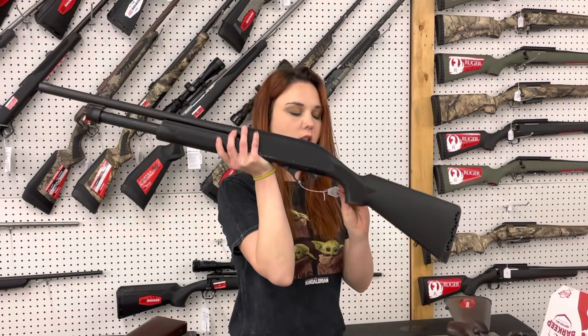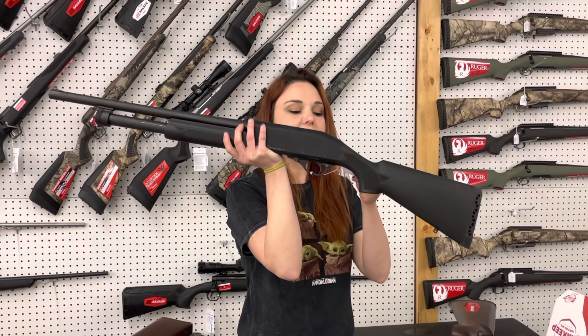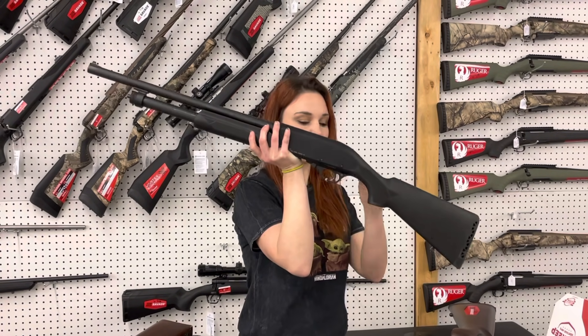EAA Churchill — it is not priced yet; I will try to get that with Miss Crystal later. EAA Churchill 12 gauge used, y'all. She is a pump.